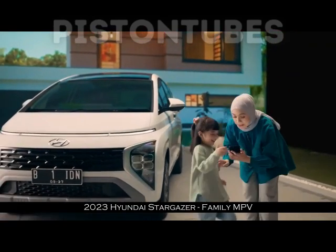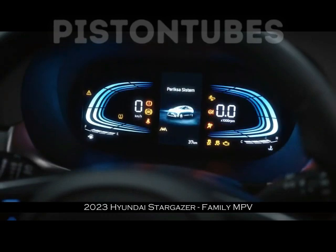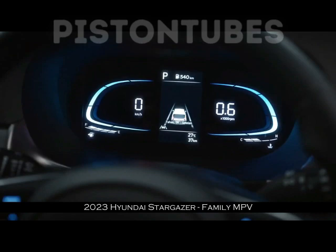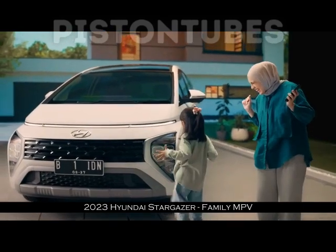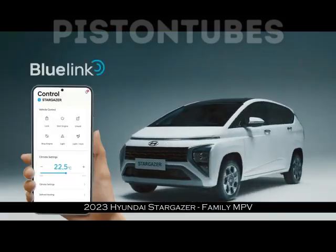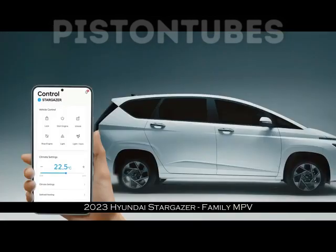Sementara untuk ukuran roda, Hyundai Stargazer tidak terlalu besar dengan 205x55 R16 untuk varian Primi, Trend, dan Style. Bahkan varian paling rendah atau Aktif masih pakai pelek 15 inci. Dengan ground clearance Hyundai Stargazer yang rendah, tentu membuat pengemudi kurang percaya diri saat melewati jalan bergelombang.